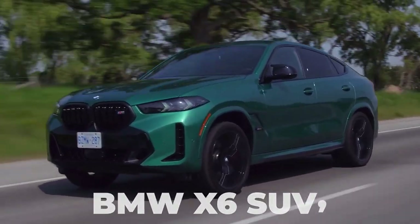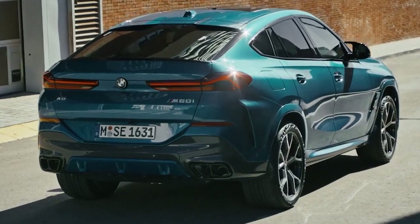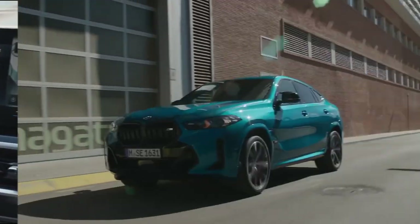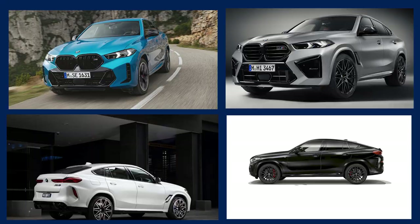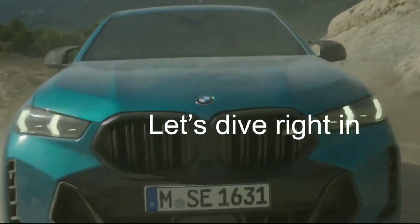The new BMW X6 SUV's changes for the 2024 model year reveal a thorough refresh with revamped styling, powertrain changes, new paint colors, and more options. But what are some of the details? Well, let's dive right in!